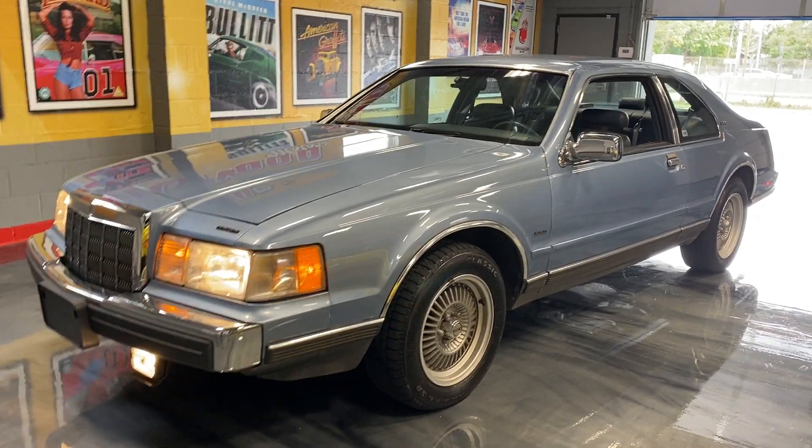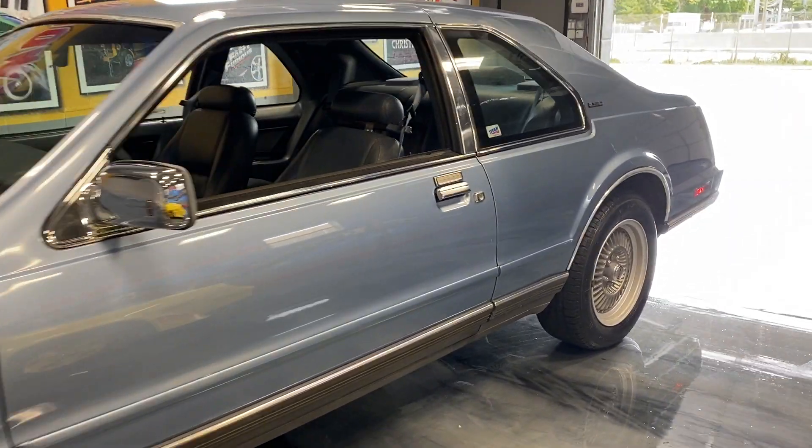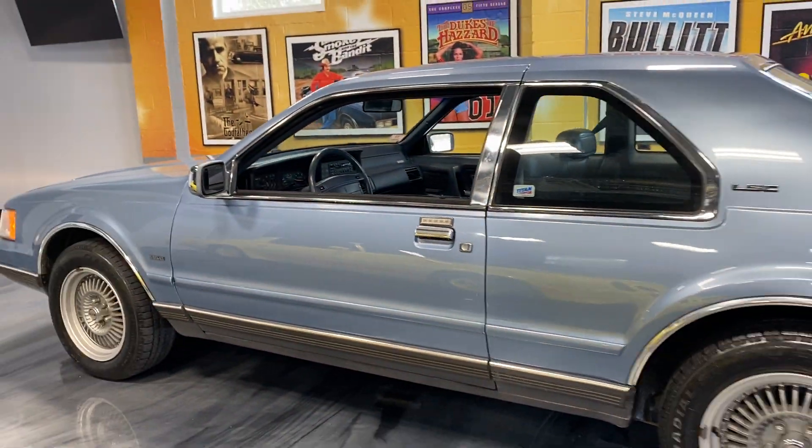Beautiful 1990 Lincoln LSC. It's a great car. It's the luxury sport model of the Lincoln. Just really, really nice. You get the best of both worlds with this car.